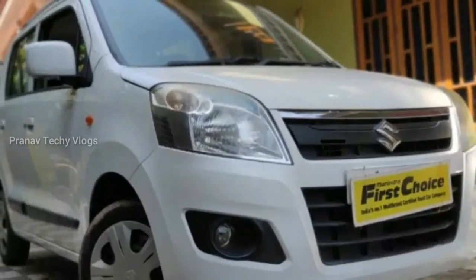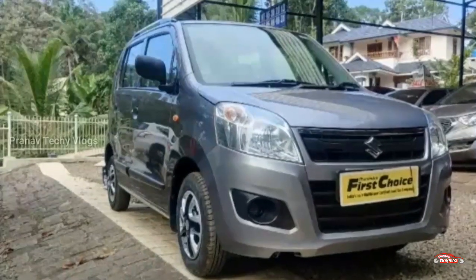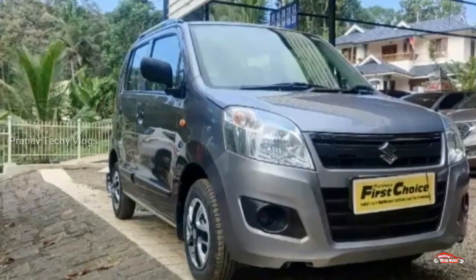Hi friends, we are going to talk about this video about Maruti Suzuki WagonR. Because we are going to do a video about Maruti Suzuki WagonR.